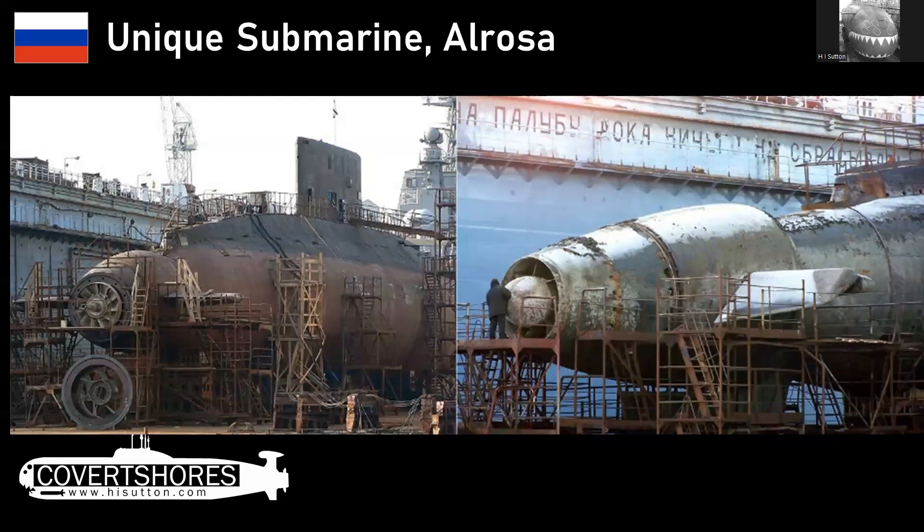One of the boats is particularly interesting: Alrosa. It's in the Black Sea, one of the original Kilos, but it was built with a pump-jet propulsor instead of a regular screw or propeller at the back. I think that was just for experimentation — these propulsors were not fitted to any more Kilo class submarines or other non-nuclear submarines. However, they are very similar to what was subsequently fitted to the Russian ballistic missile submarines, the Borei class, so it was probably supporting that program. In general, pump jets are not well suited to diesel submarines — I've got a video about that.